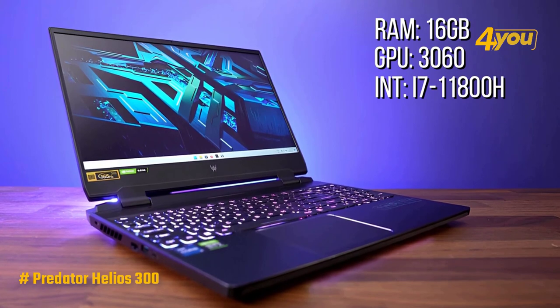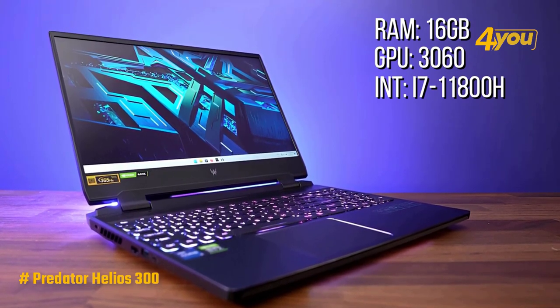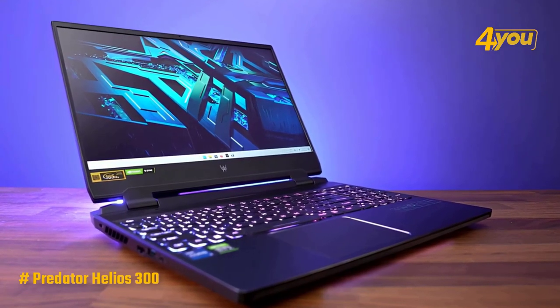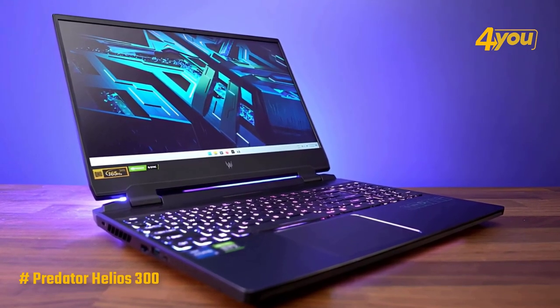It also features an 11th Gen Intel Core i7-11800H processor that provides enough power to run demanding mainstream titles with reasonably smooth frame rates, which is impressive for the price.